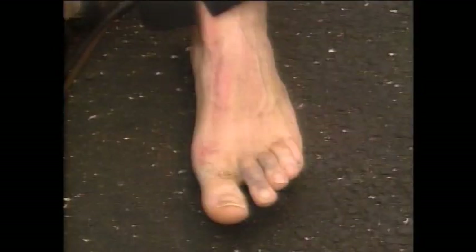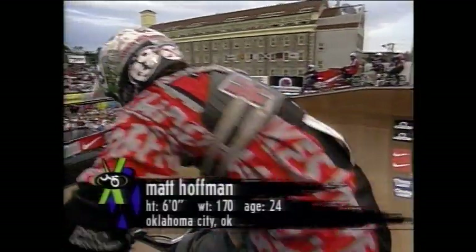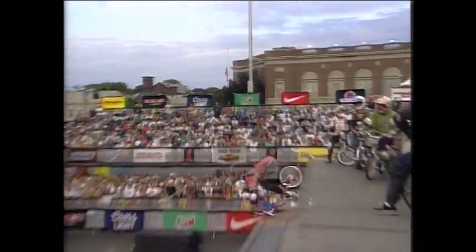Matt Hoffman broke his left foot, and there it is — looking much better than it has. Most of the purple has gone away, but about half of his foot was purple. He has inserted a steel plate which matches the bottom of his shoe, and now he will try to ride on the heel with three broken bones in his foot.